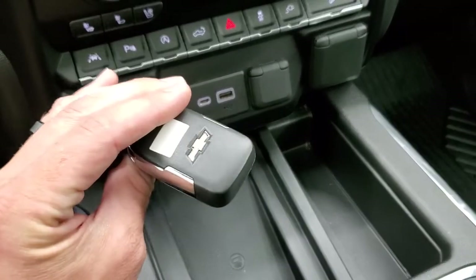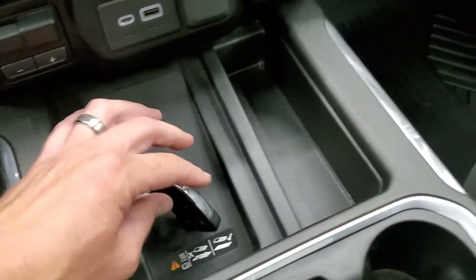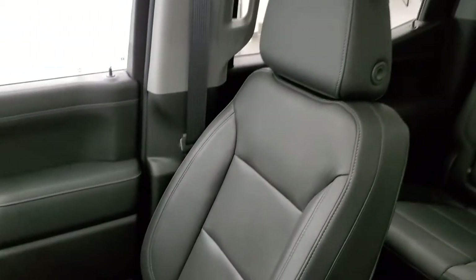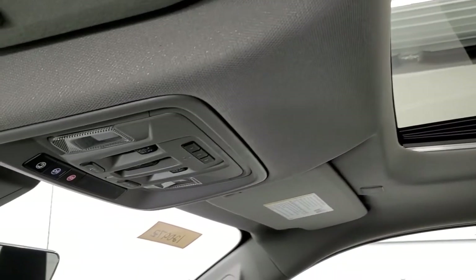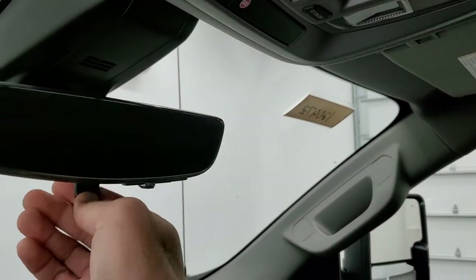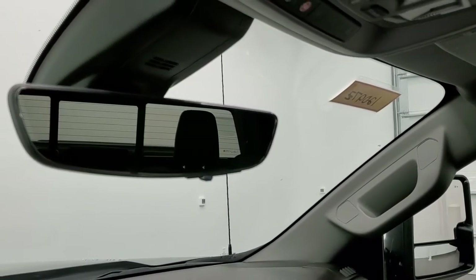Keyless entry with remote start, power drop-down tailgate button, and you get the wireless cell phone charge pad. The passenger side floor mat and seat are in excellent condition — no rips or tears. Smells very clean inside this truck. You do get the power sunroof — headliner is in great shape. Up here you get your OnStar capabilities, and this one has the rearview mirror that's actually a video camera.